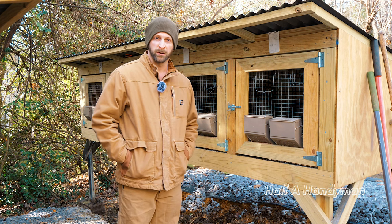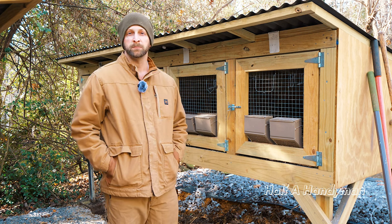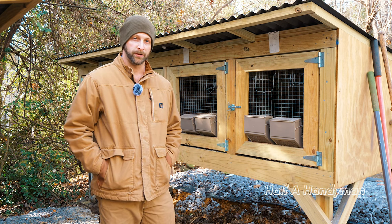I see we meet again. You have bunny questions, I have bunny answers. I have some pregnant bunnies right now and I'm going to tell you how I know that they are pregnant.